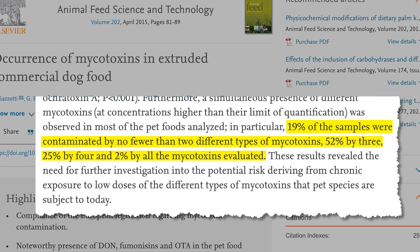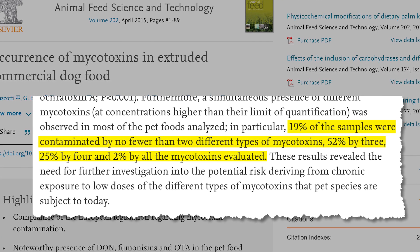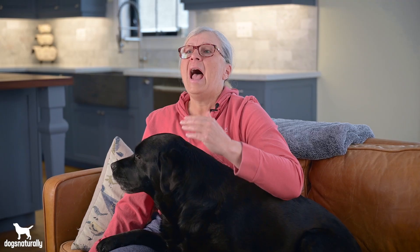A 2015 study looked for five different mycotoxins in 48 kibbles. Half the foods were premium foods, and all but one of the premium foods had at least two types of mycotoxins in them, while more than half the samples had at least three different mycotoxins. In fact, one premium brand had all five mycotoxins they were testing for.